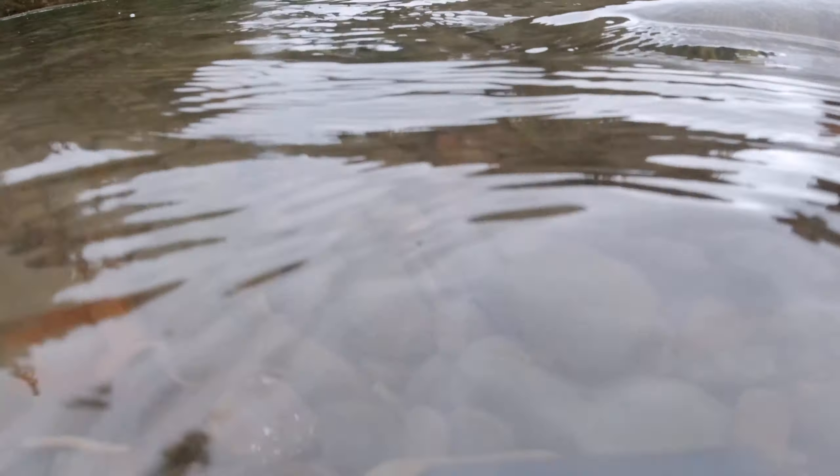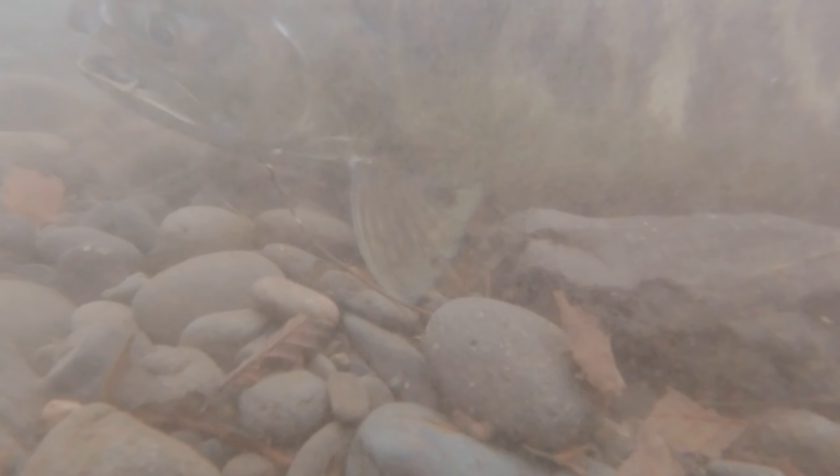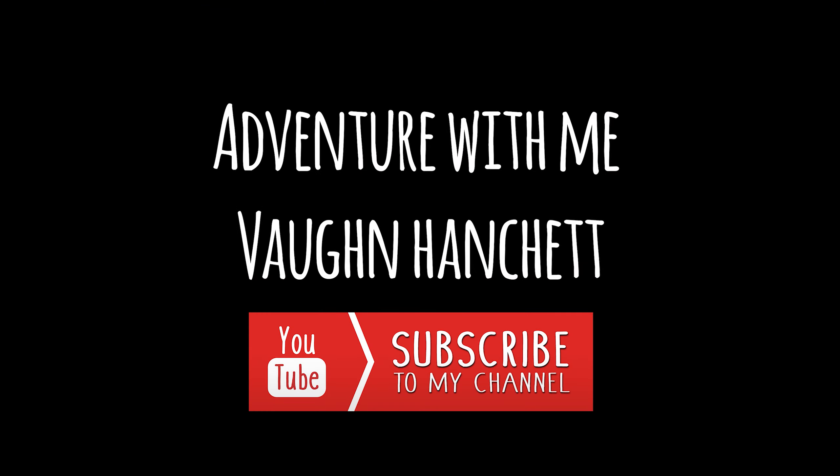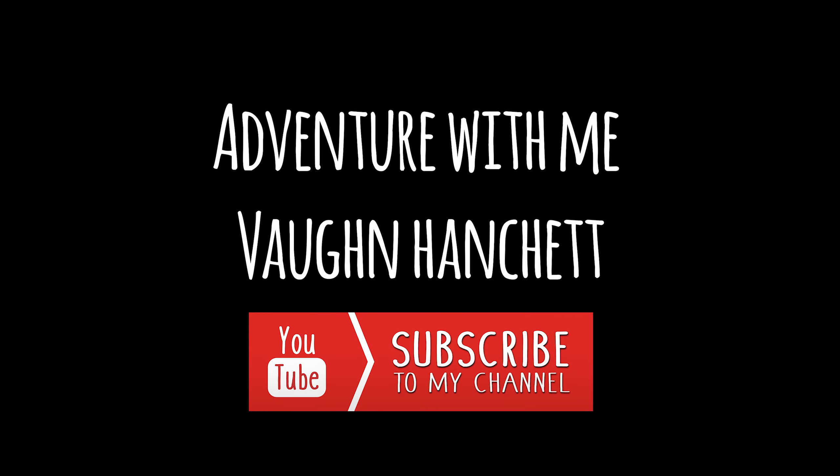Look at that fish. Big, beautiful chum. We're going to get an underwater release. Look at that. You've got to go slow. You're very welcome. Here we go.